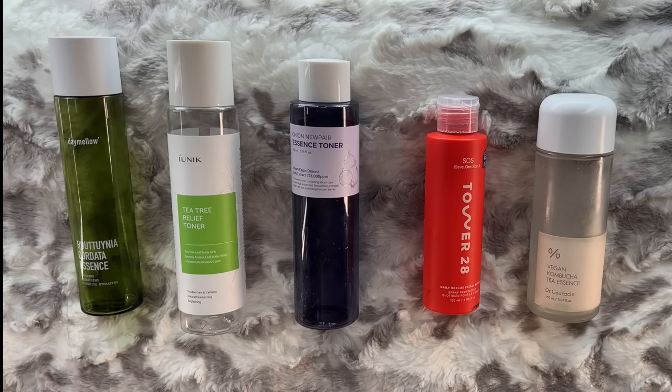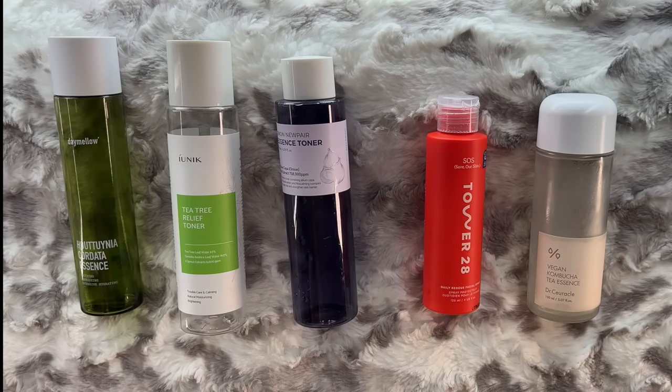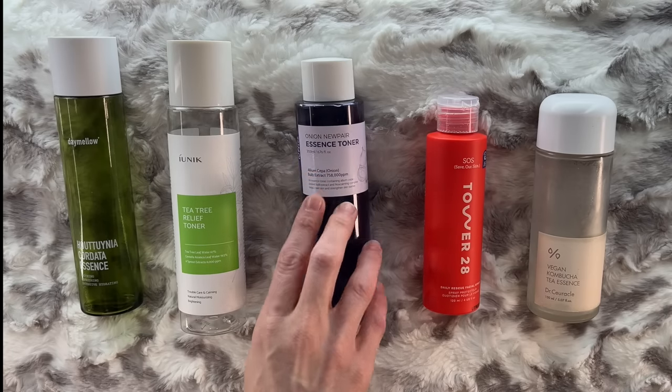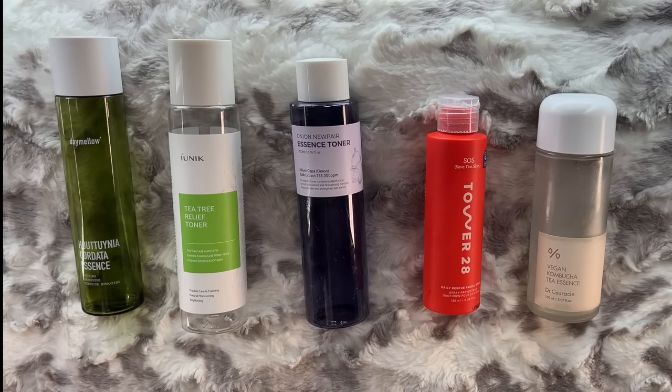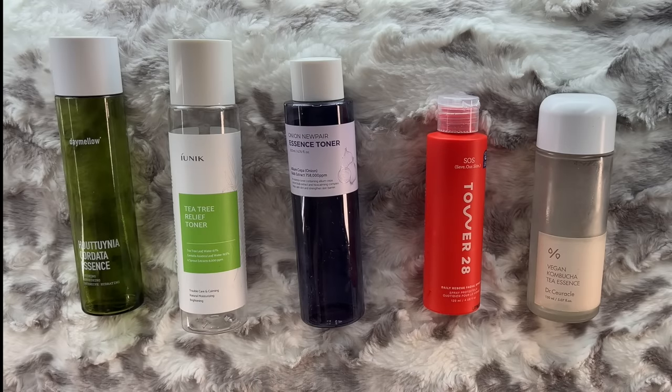Those help me fight acne while still giving a bit of hydration and calming. The Ecentry Onion New Pear Essence Toner is next level for hydrating — it has a more viscous consistency that gives more hydration while still being very calming. There's research into onion extract in terms of wound healing, so I feel like that's a great choice for when my skin is already irritated. And no, it doesn't smell like onions.